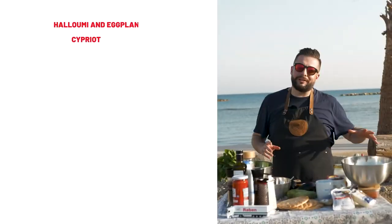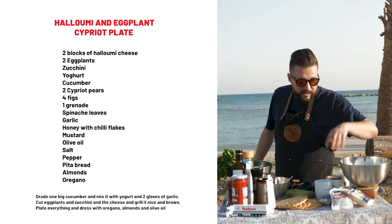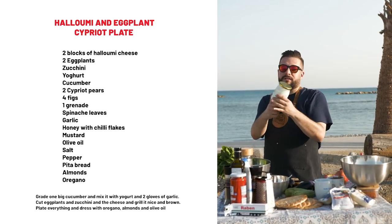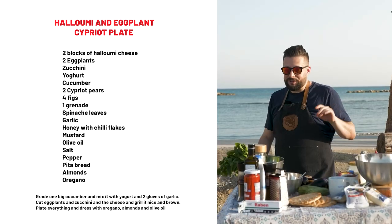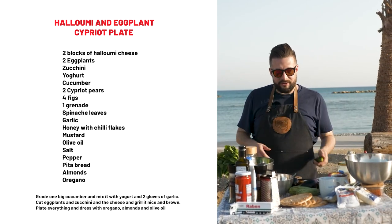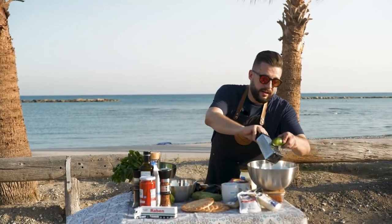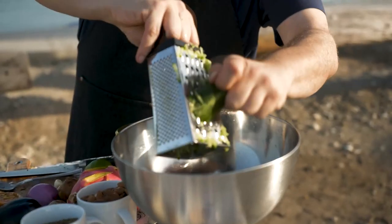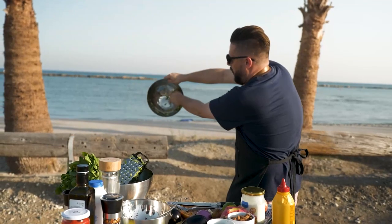My second Cypriot dish will be everything local, grilled and very tasty. I will of course use halloumi, but my secret ingredient today is a sheep yogurt from Alhambra. The dish you may know from Greek culture is of course tzatziki. So let's start with grating our cucumbers — local ones of course — and lose that water.